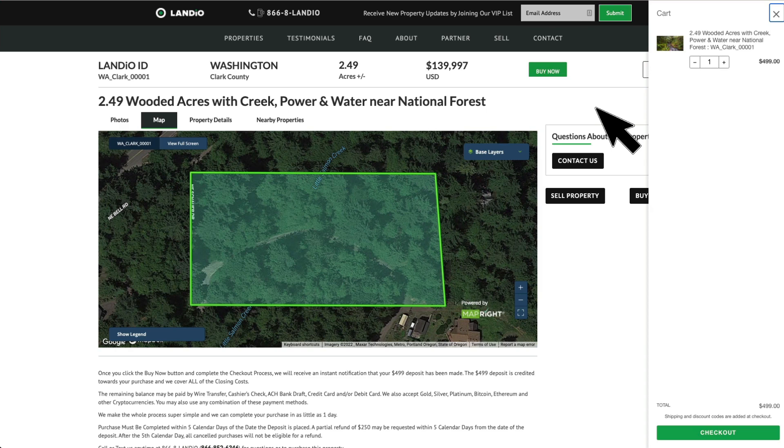There are no other commissions or fees, so the total purchase price for this property is just $139,997. That $4.99 deposit is credited towards your purchase. The remaining balance may be paid by wire transfer, cashier's check, ACH, bank draft, credit card, debit card, cryptocurrency, precious metals, or any combination of these methods.